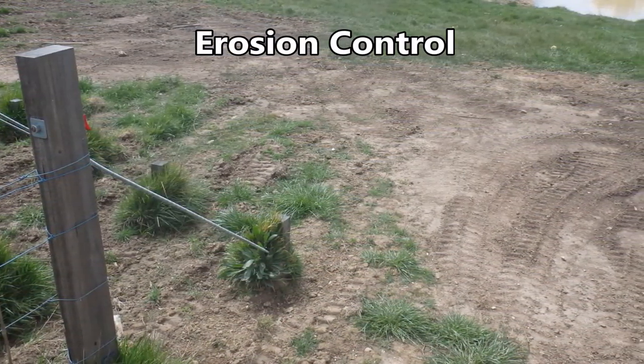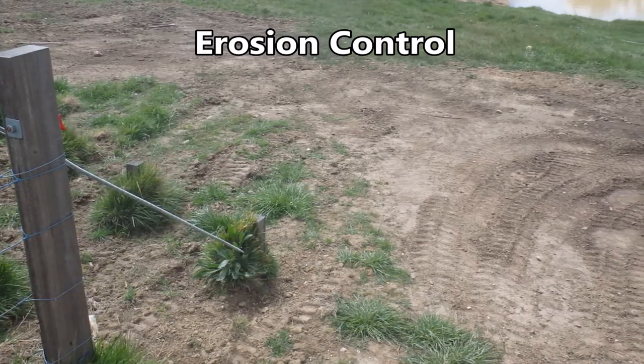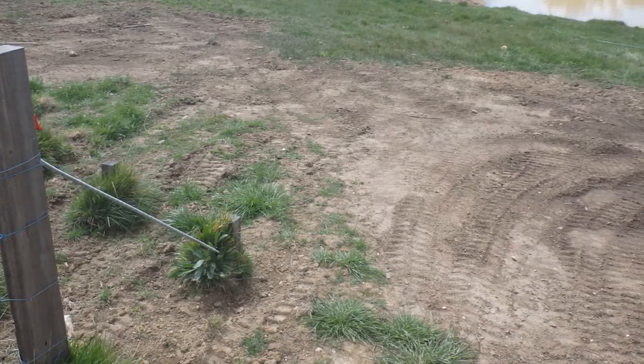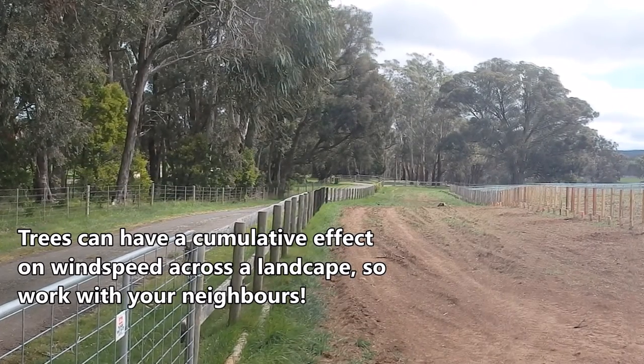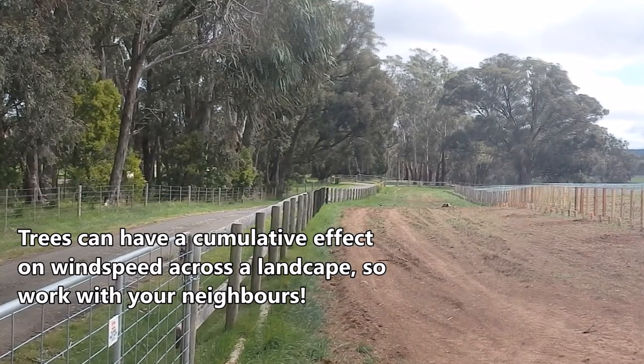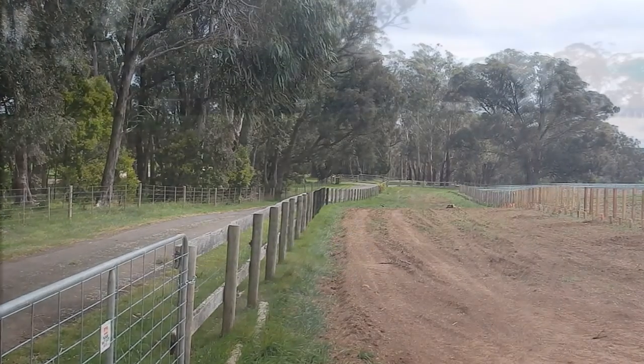Farms that are sheltered by trees suffer less erosion than exposed sites. This is important, as topsoil contains the vast majority of nutrients within a soil profile. A paddock sheltered by trees will be subjected to less wind-driven soil erosion due to lower wind speeds.